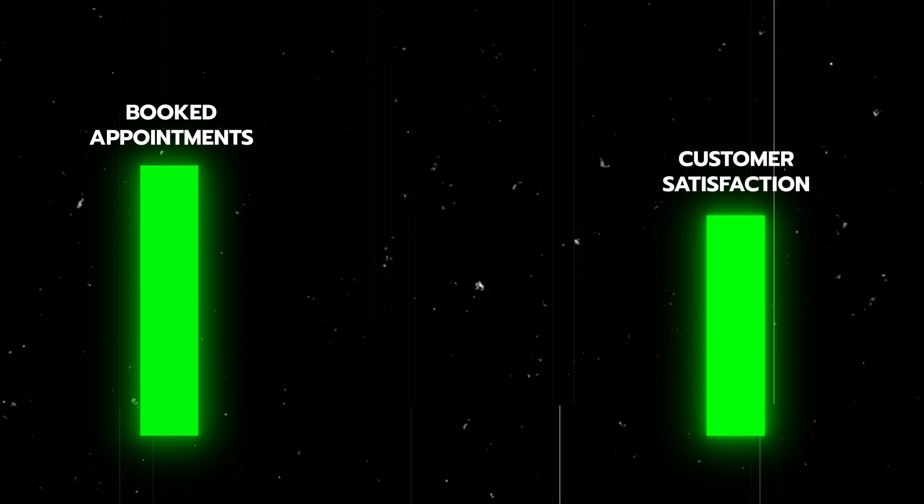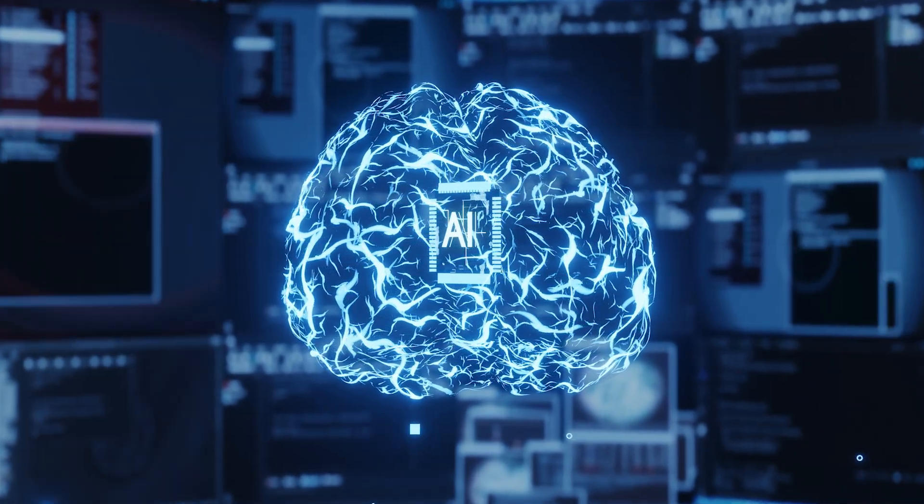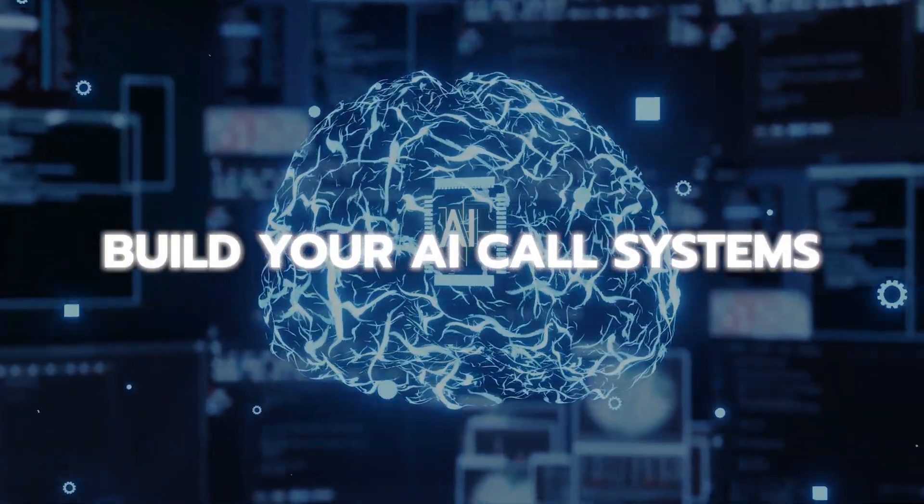This will completely solve inquiries going to the wrong departments and save time for the business, as well as make the calling experience much better for customers. These are undeniably valuable services to sell to businesses and use within your own business. By investing your time into this video, you will be equipped with the knowledge to build these systems and everything else in the AI caller space.